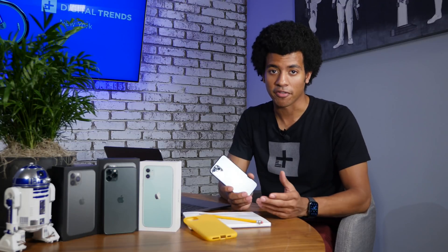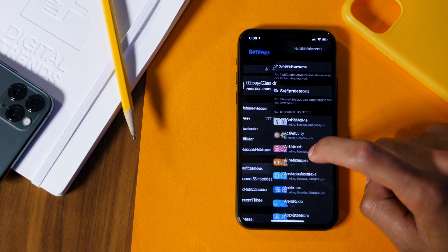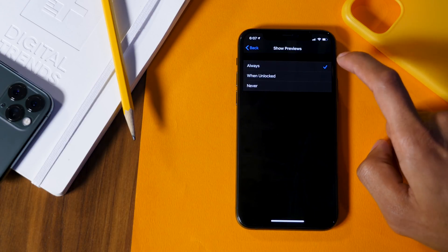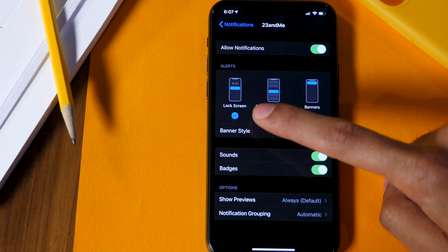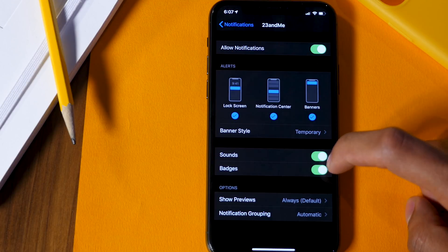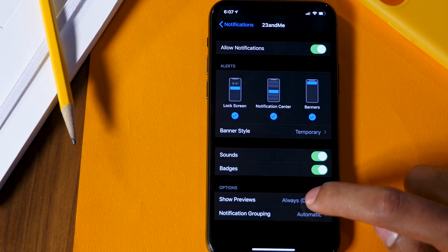Notifications are an integral part of your smartphone experience, so you're definitely going to want to customize the way that you interact with them and how you receive them. Head into Settings, Notifications, and you can choose to show previews for all of them — when unlocked, never, or always — or go app by app and choose between lock screen options, the notification center, banners, sounds, and badges, as well as choose whether previews show automatically on the lock screen or not.